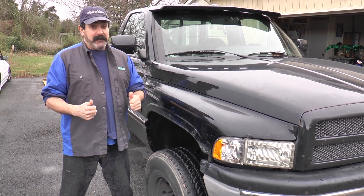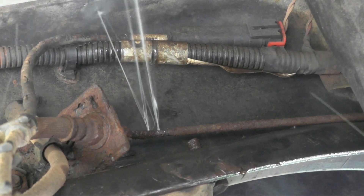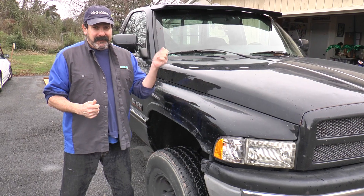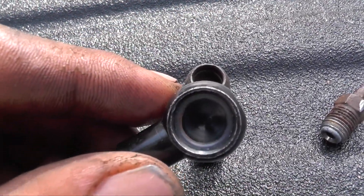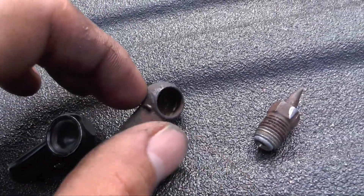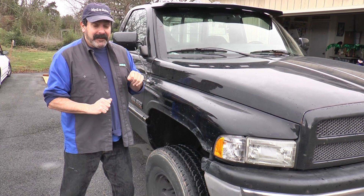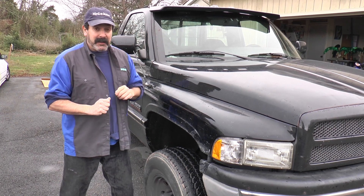We've been fixing stuff. We fixed some brake lines, fiddled with some linkage stuff. We got one of the seats heated now. Got some LED lights in the bed, which are pretty cool. And we're swapping out the running lights up on the roof as well.